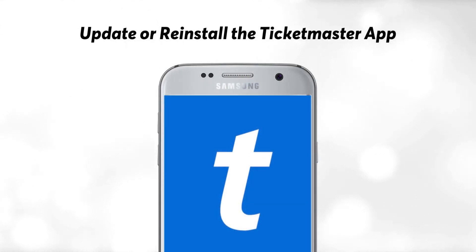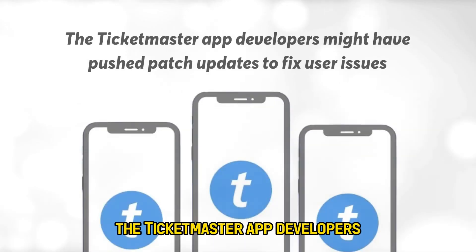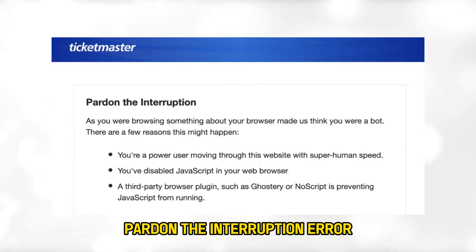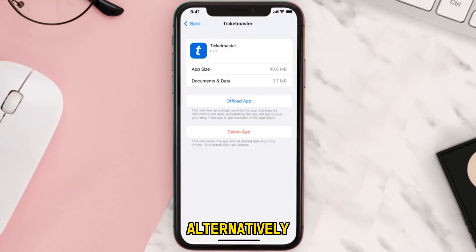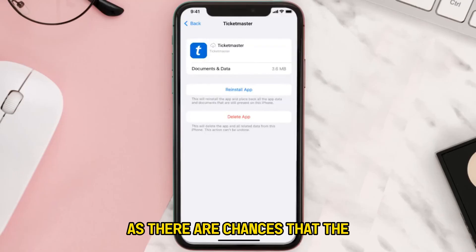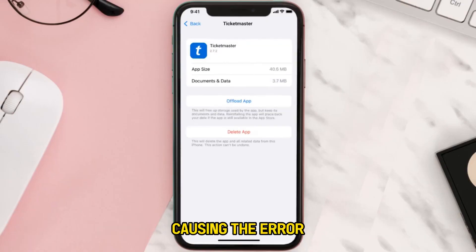Number 5: Update or Reinstall the Ticketmaster App. You can update your Ticketmaster App if you haven't done so in a long time. The Ticketmaster App developers might have pushed patch updates to fix user issues, including the Pardon the Interruption error. Go to the App Store and check if the Ticketmaster App has any updates. Download and recheck to see if the error is still there. Alternatively, you can uninstall and reinstall the Ticketmaster App, as there are chances that the app didn't properly install on your device, causing the error.